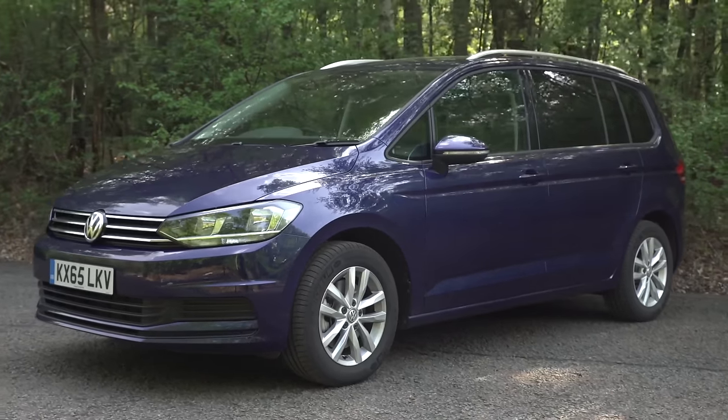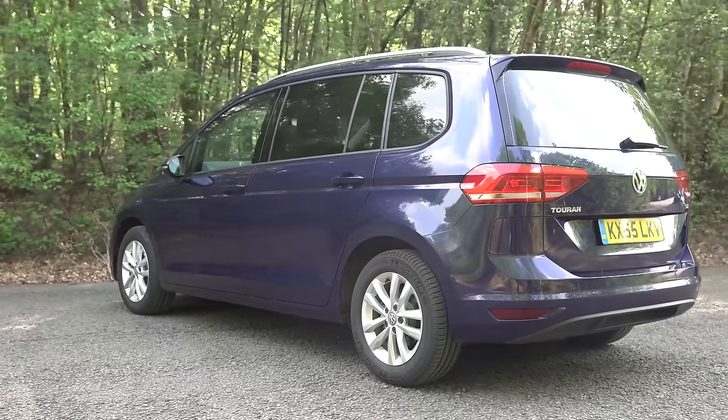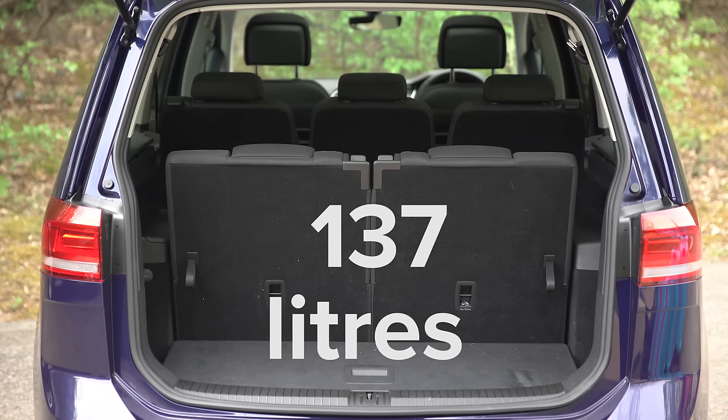The Volkswagen Touran is a vehicle which is all about practicality. So just how well does it fulfil its brief? With all the seats folded there's a whopping 1875 litres of space, but this figure does trail that of the Citroën Grand C4 Picasso. And with the middle and rear row seats in place you only have 137 litres of space, which is pretty tiny.